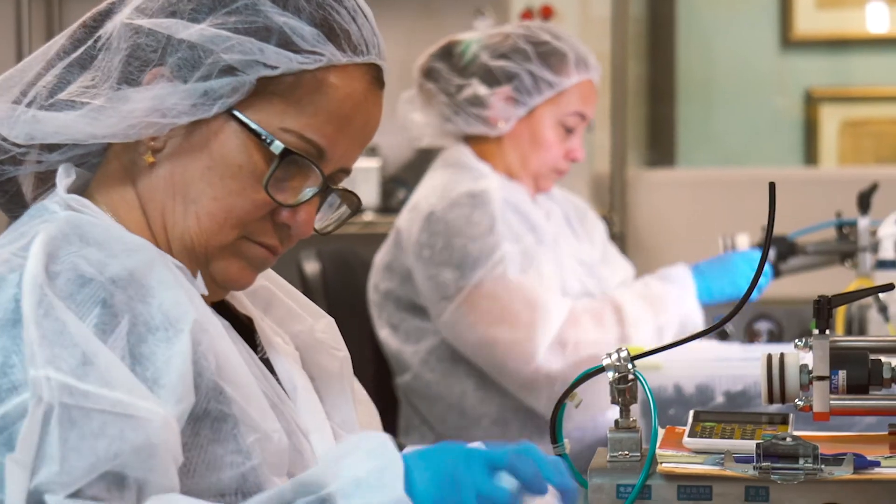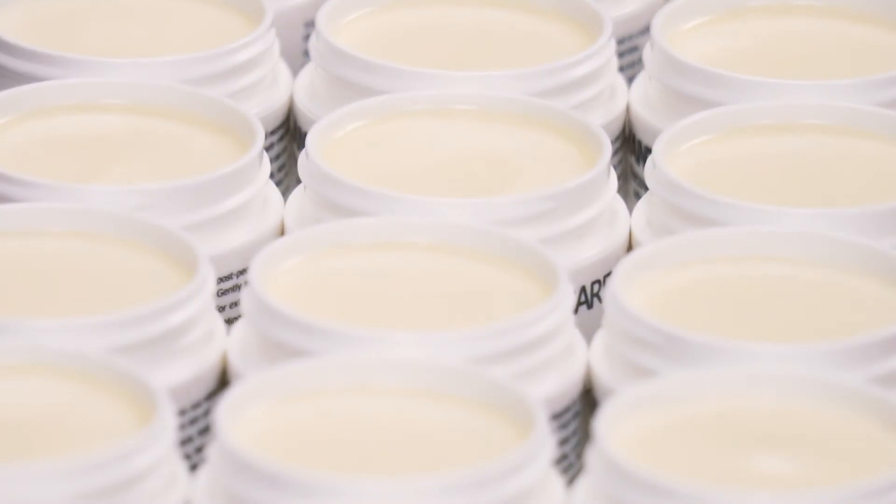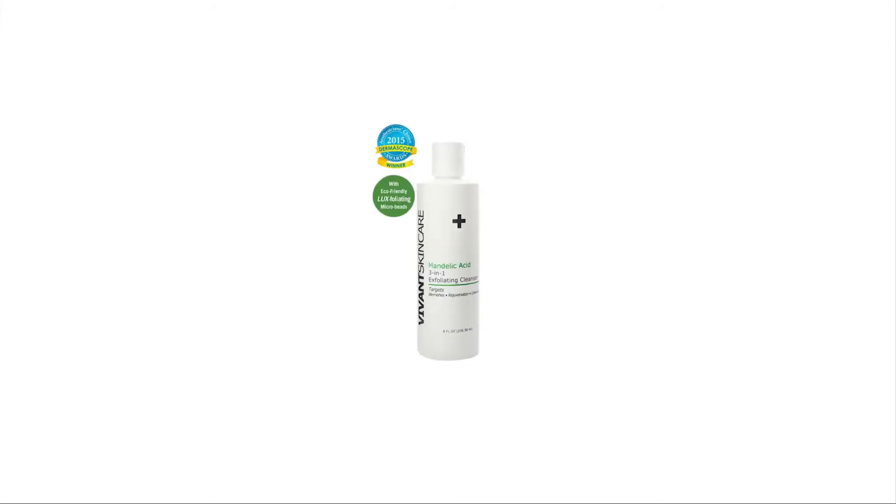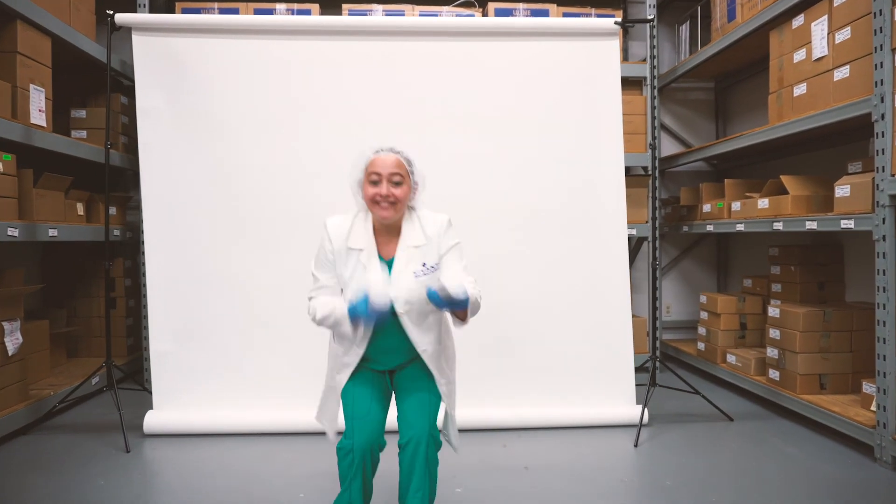Our products are produced in our laboratory in small batches. It all adds up to products that deliver unparalleled results. Are we a little obsessive? Absolutely. It's the only way to make skincare that really works.